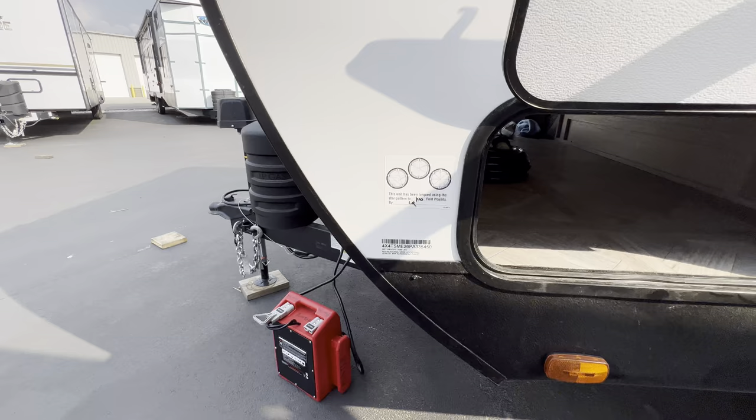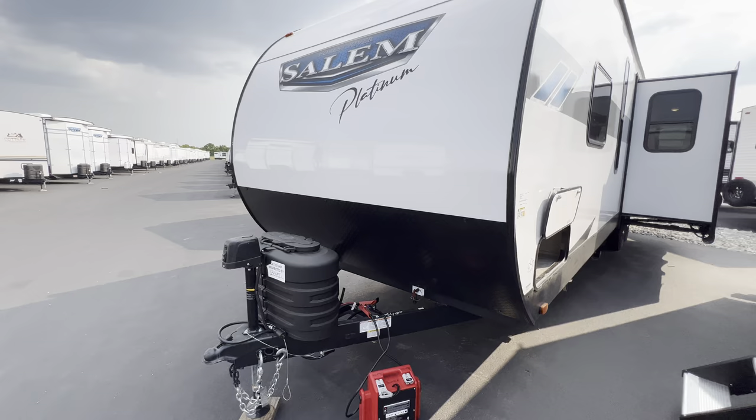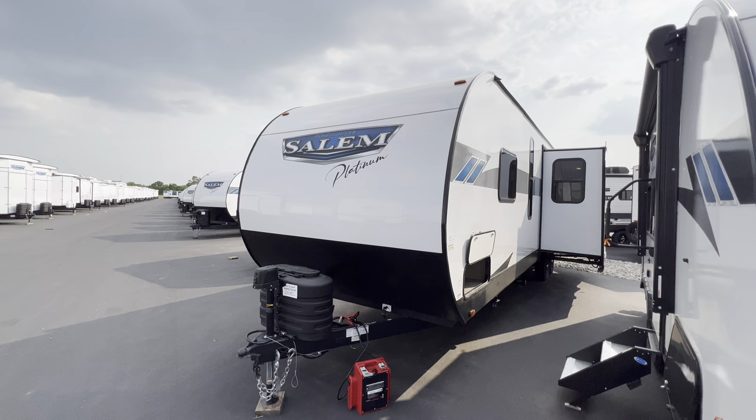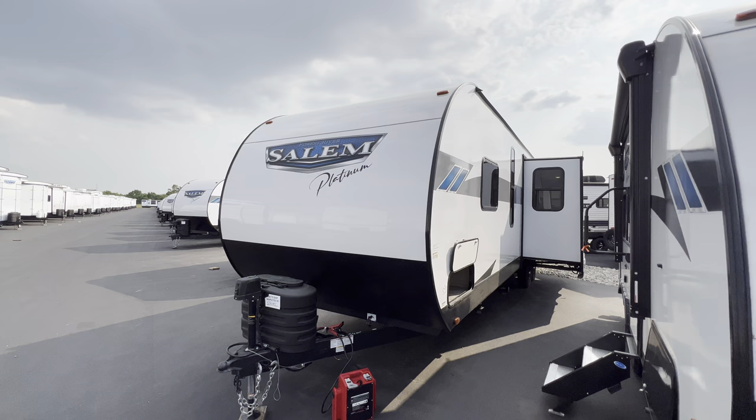Dry weight is 7,889 pounds, which is always nice — most of your F-150s will be able to handle that just fine. I hope you guys have a wonderful day. Benny, I hope you have a wonderful birthday — I appreciate you, brother. Hope you have a great life, and send me over some more bug facts. This is the 2023 Salem 29 BDBX. My name is Hunter. See you.